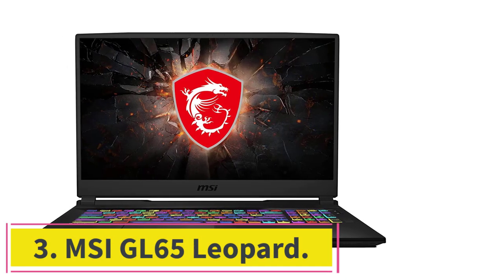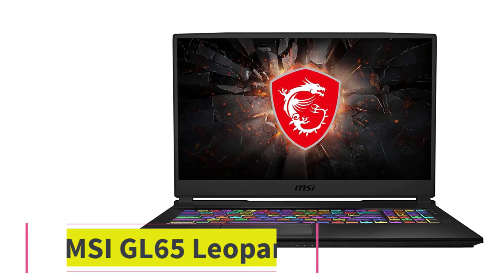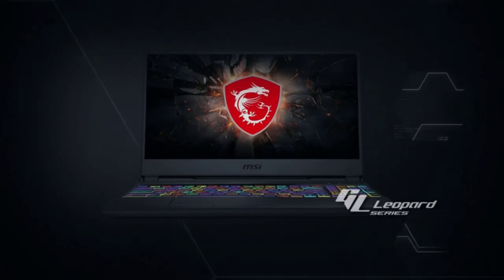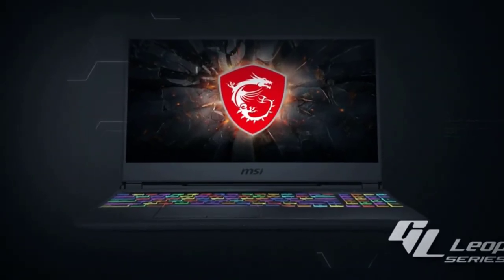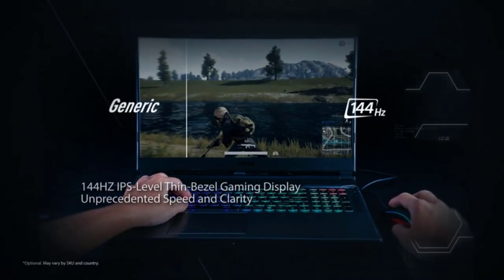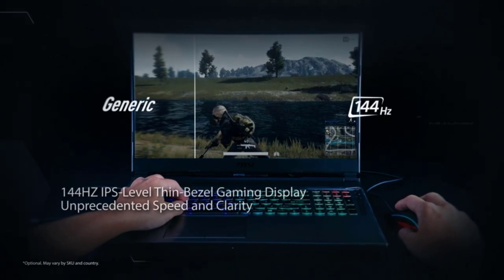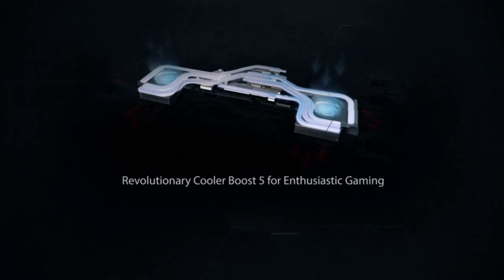Number 3: MSI GL65 Leopard. If you're only playing The Sims 4, the specs of this machine are overkill, but if you're looking to play other high-end games or perform resource-intensive tasks, it's a great choice. Considered one of the best laptops for Sims 4, the MSI GL65 Leopard can handle every demand within AAA titles with zero frame drops or stutters. However, we would only recommend it if your gaming desires are not limited to The Sims 4.